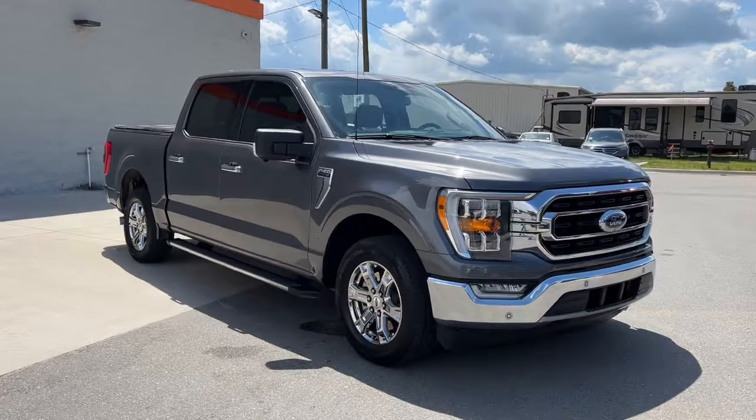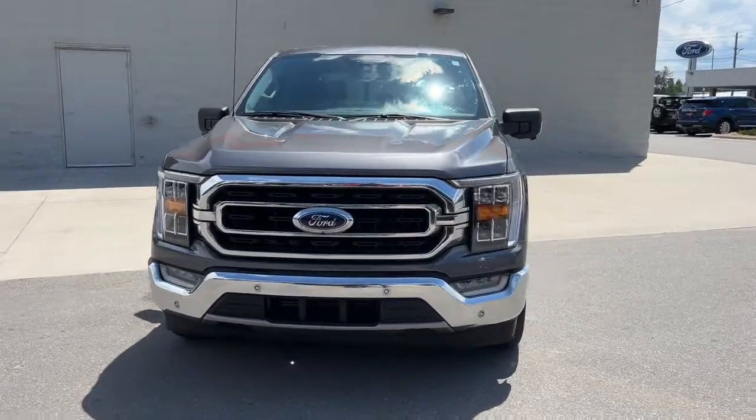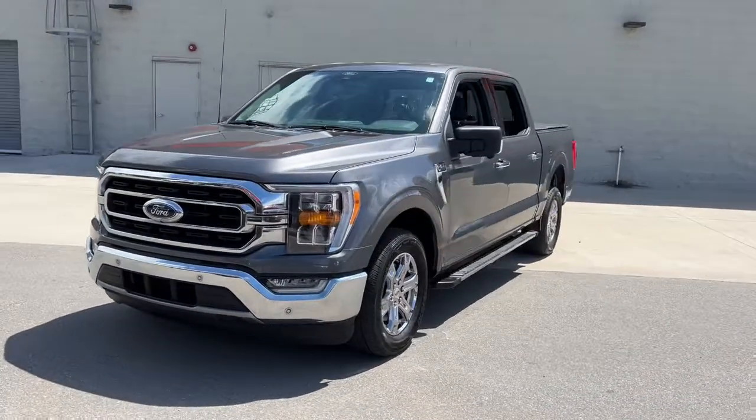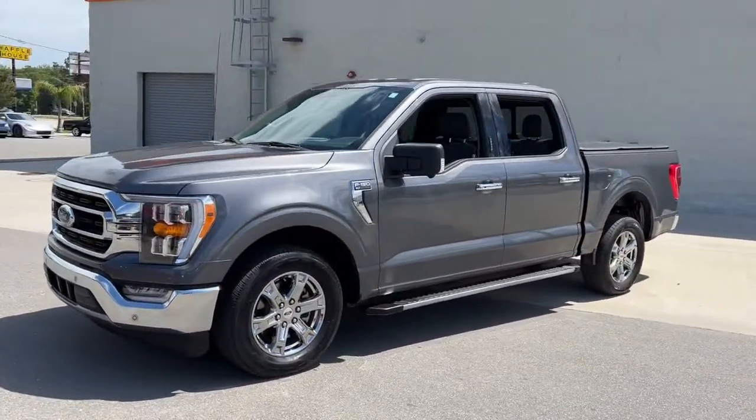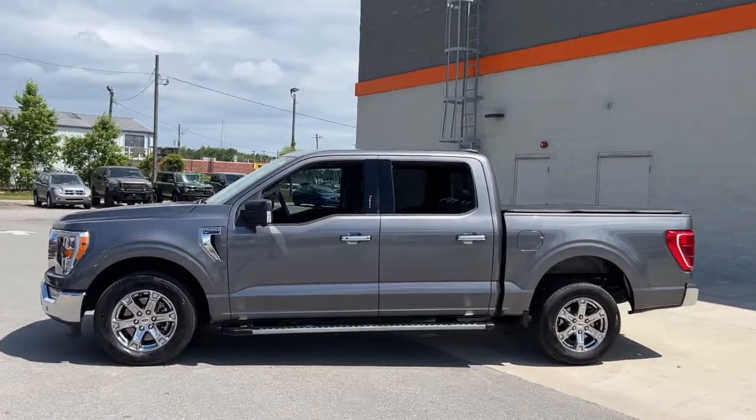Get into the 2021 Ford F-150. This vehicle is an outstanding buy with fewer than 35,000 miles on the odometer. This rugged F-150 is ready for work, off-roading, or a little R&R.